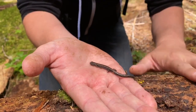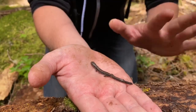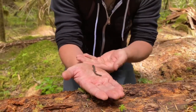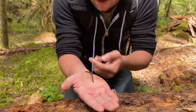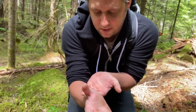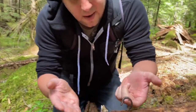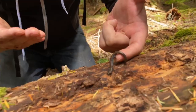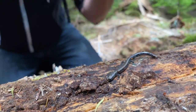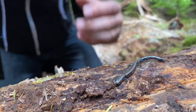Their tail is the exact same length, if not a little bit longer, from head to body — which is where they get their name, Slender Salamander. They're a lungless salamander as well, meaning that they actually breathe through their skin.